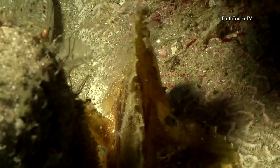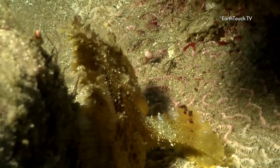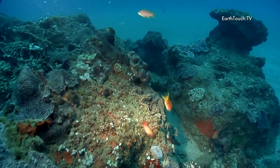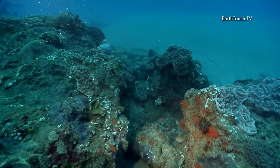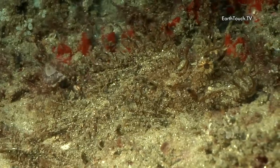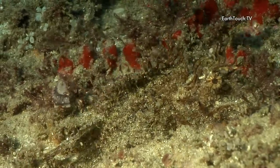A little blenny comes in for a closer look in the background before darting off once again. After a decade of diving these reefs, this is the first time I've ever encountered this fish, and one can see why. This is in fact a weedy scorpionfish.